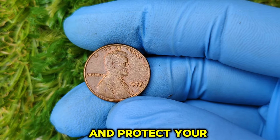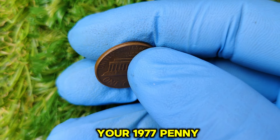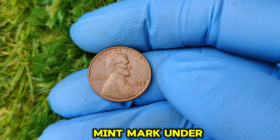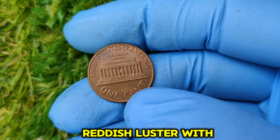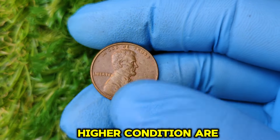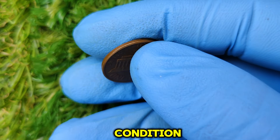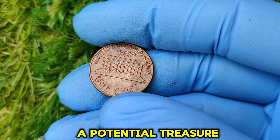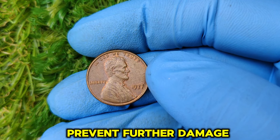How to identify and protect your 1977 penny. Here's what to look for. No mint mark: ensure there's no mint mark under the date — this indicates it was struck in Philadelphia. Condition: look for a bright, reddish luster with minimal scratches or imperfections. Coins in MS-68 red or higher condition are the most valuable. Professional grading: have your coin professionally graded to confirm its condition, as this step can significantly boost its market value. Once you've identified a potential treasure, protect it — use proper coin sleeves or holders to prevent further damage, and consult a numismatic expert if unsure.